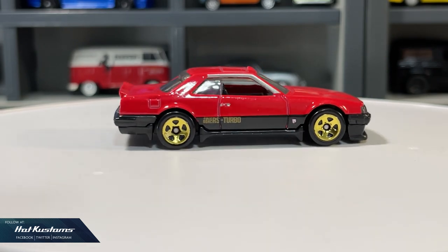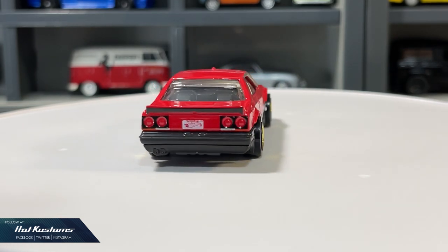Just like many other brands, Hot Wheels does have Treasure Hunts and Super Treasure Hunts.